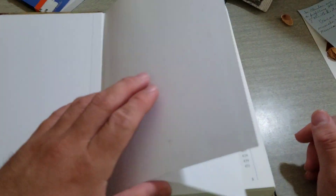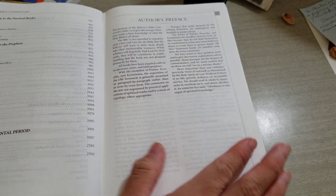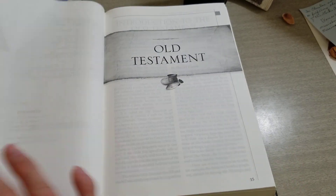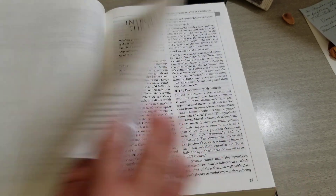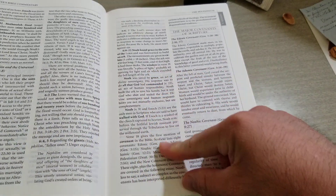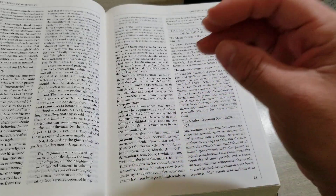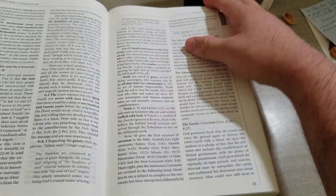When you open it up, you get your contents, all this is just a preface, editor's introduction, transliterations, introduction to the Old Testament, and then you get into the commentary. It does have quite a bit of commentary. It may not be as thorough as Matthew Henry's, but it is easier and they get straight to the point without having to take up half a page of writing.